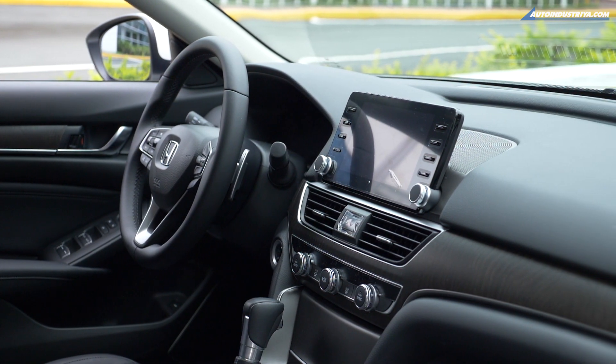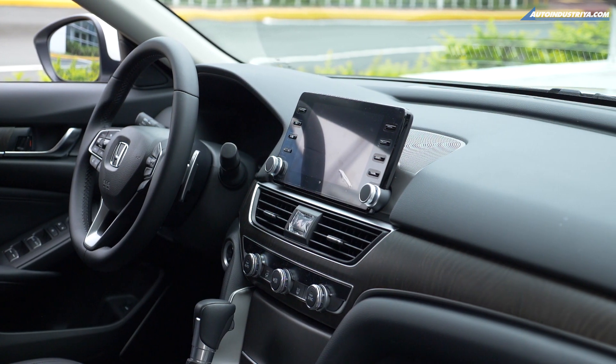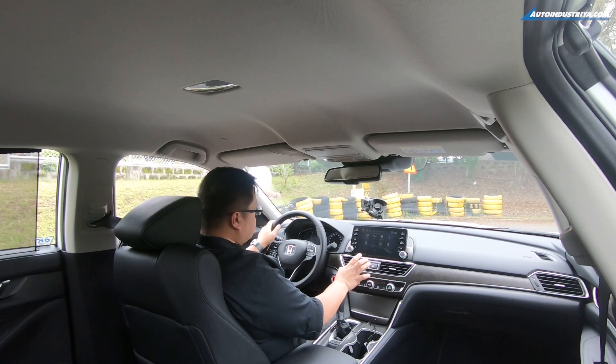The metal accents are the brushed steel, brushed aluminum variety. They look really nice. The fit and finish is actually superb.